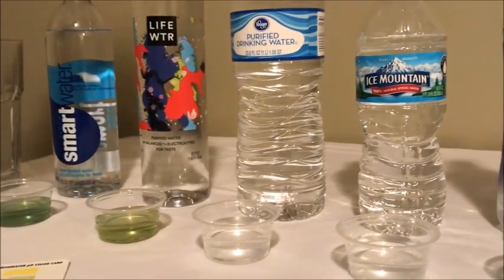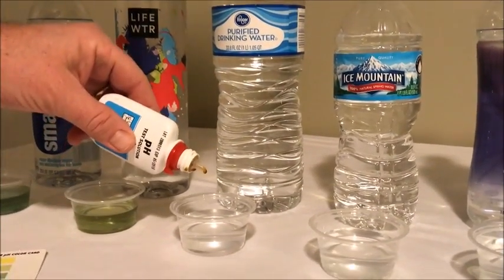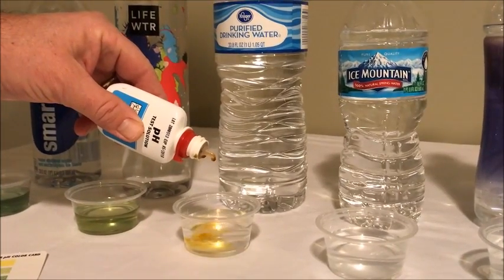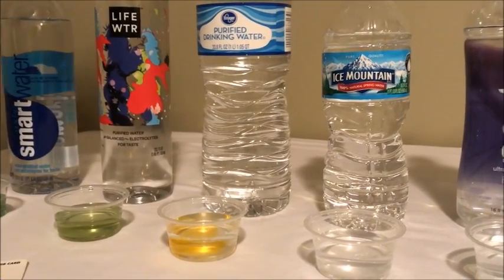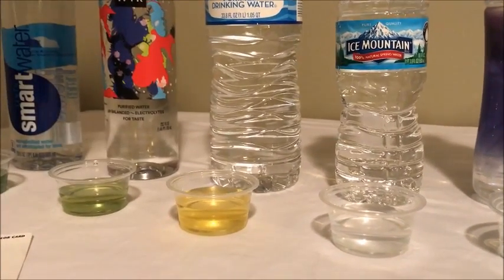Next we have Kroger purified drinking water. Give that a little stir. You can see that that's yellow — pretty acidic.